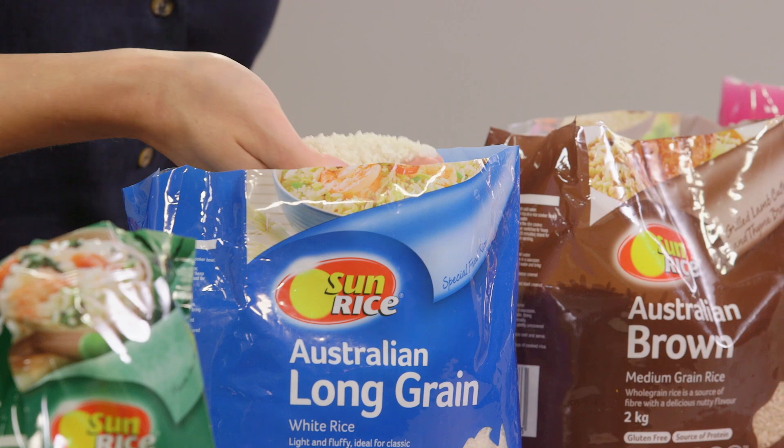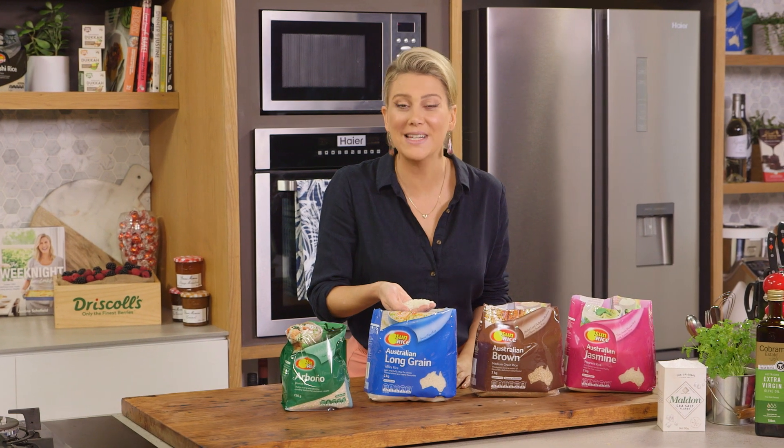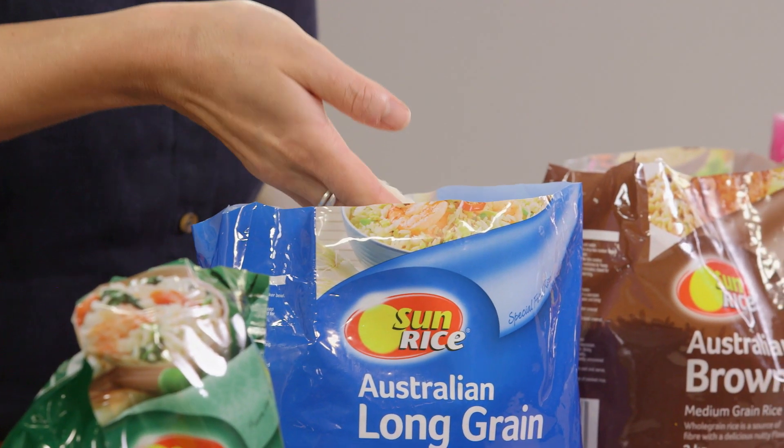And then there's the good old long grain rice, which is fantastic to serve with classics like stews and stir fries. It has a light fluffy texture and takes no time at all to cook.